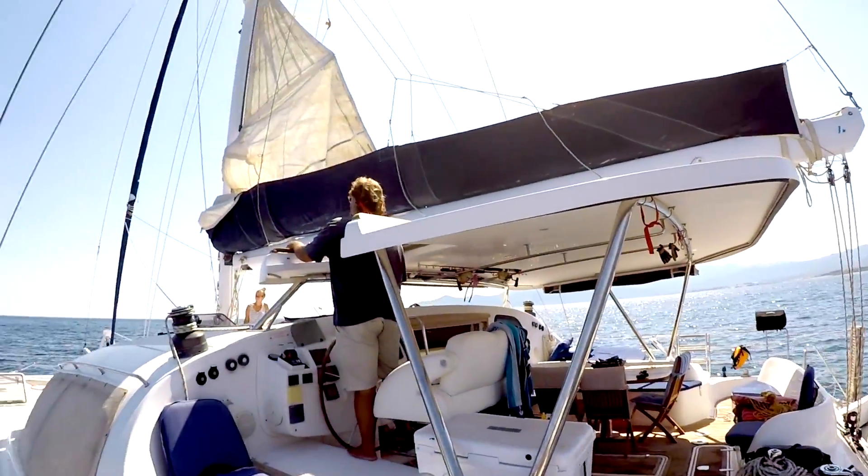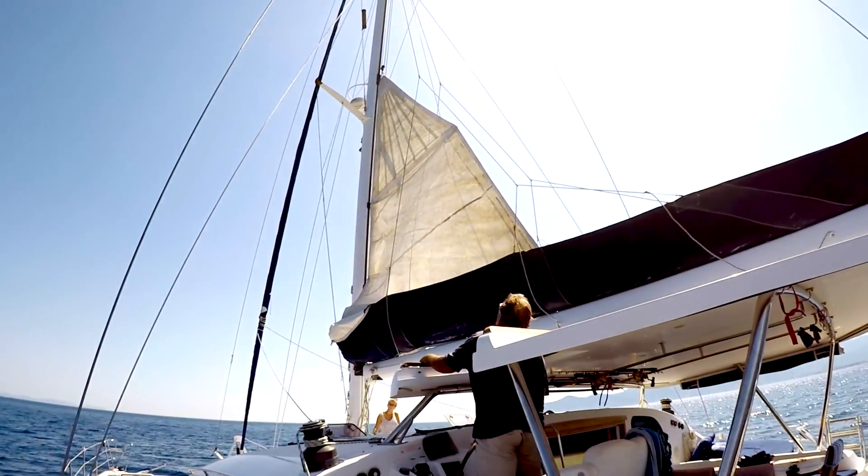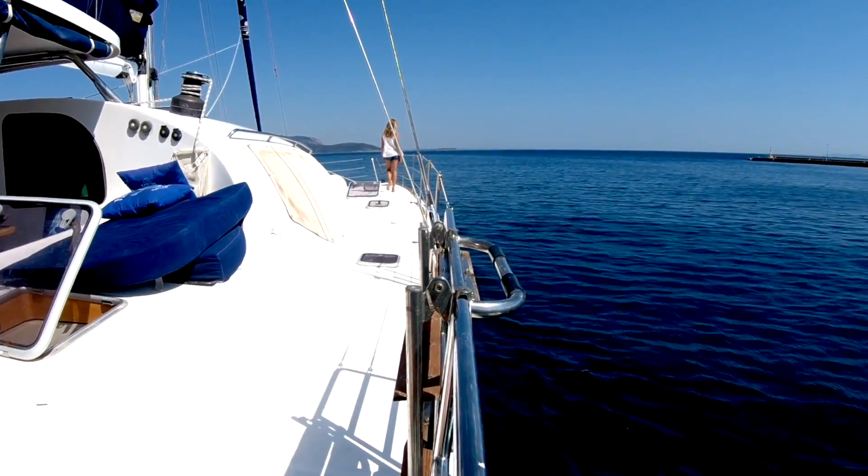We just left Greece and we're heading to Turkey and the kids are raising the sail. We'll be right back.